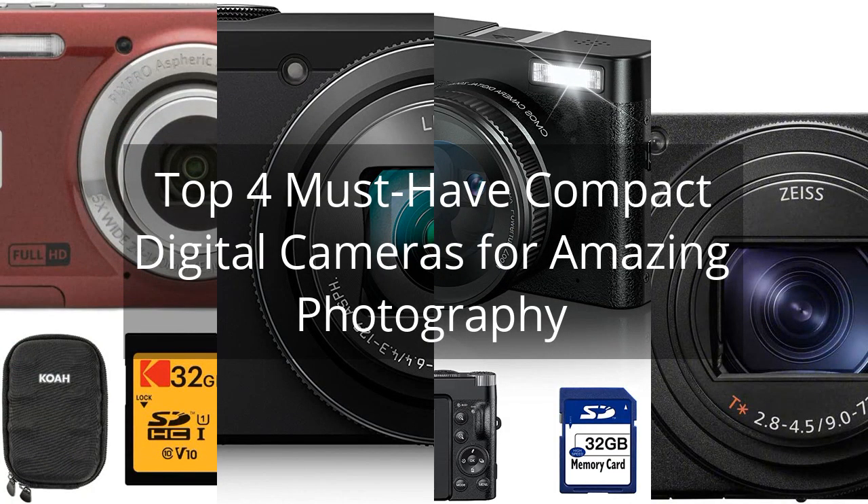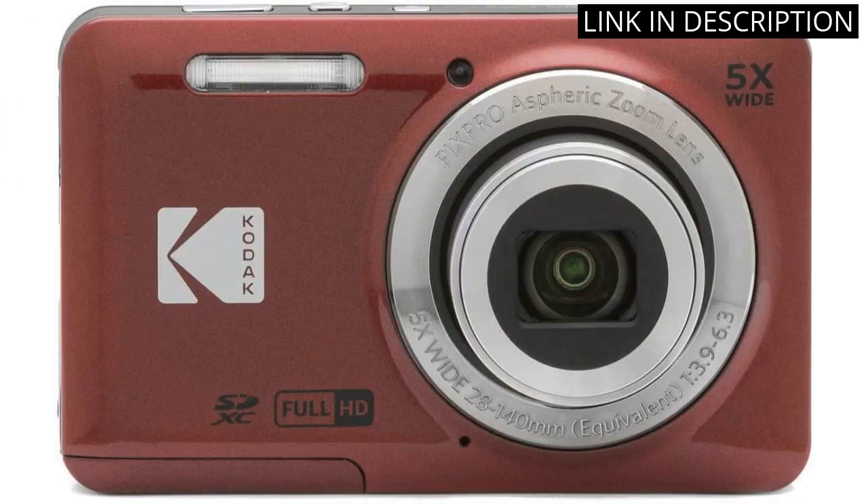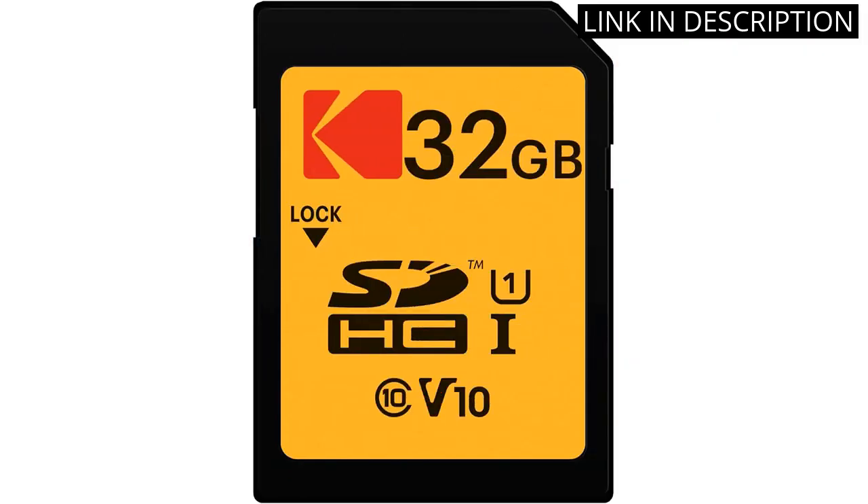Top 4 must-have compact digital cameras for amazing photography. I recently purchased the Kodak Pixpro Friendly Zoom FZ55 Digital Camera Bundle and I am extremely impressed with it. The camera captures amazing photos and videos with its 16.1 megapixel sensor and 5x optical zoom lens.